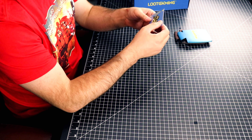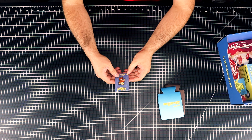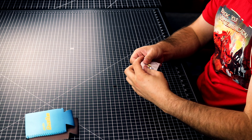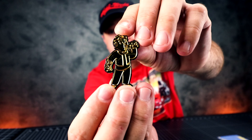Next item, let's go for the pen. Oh, this is a cool pen! I like this. Crate number three, Nuka-Cola Fallout Crate. Let me take this out and I'll show you guys what it looks like. This is a pretty cool pen and I'm not even a pen collector. I like it.